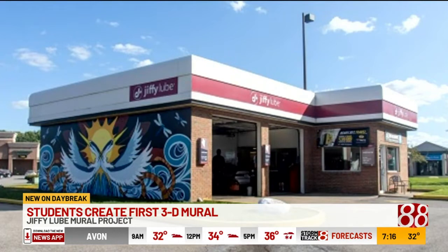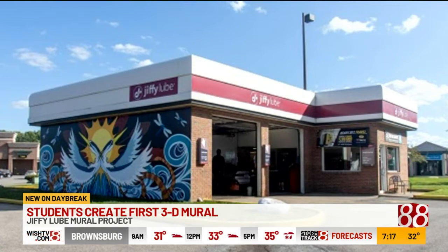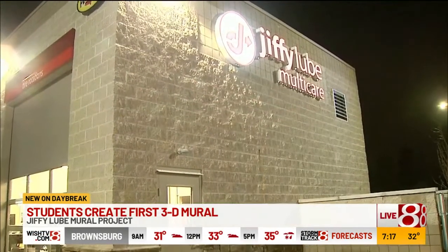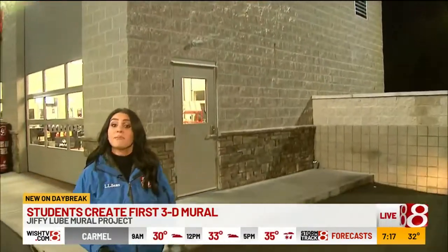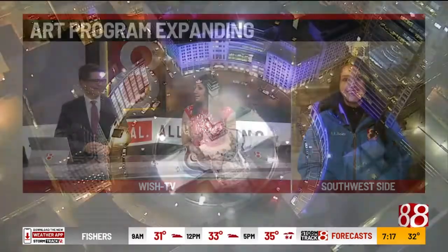Jiffy Lube of Indiana was also recently honored with the Americans for the Arts National Arts and Business Partnership Award. It's one of only 10 US companies to be honored for that award and the first company in Indianapolis to receive the honor. The company says it plans to expand this program into other high schools and will award a thousand dollars to one student who works on the project. Back to you. We're getting some mileage out of this — I want to see the octopus now!